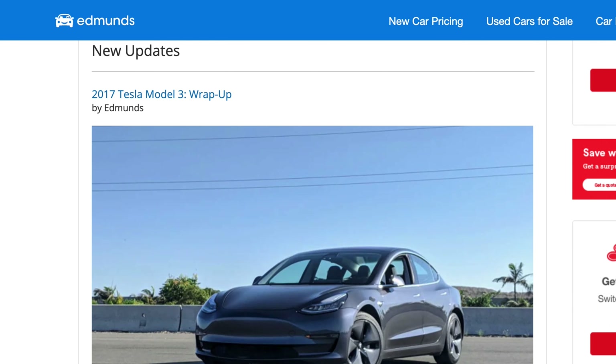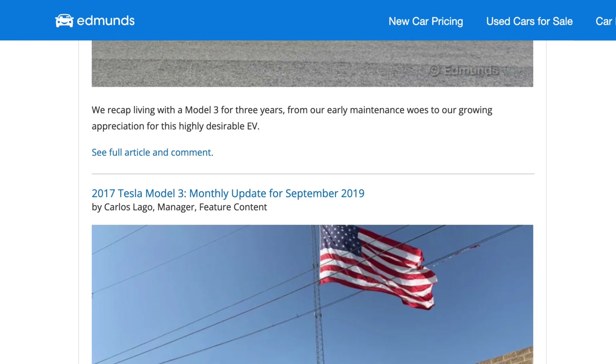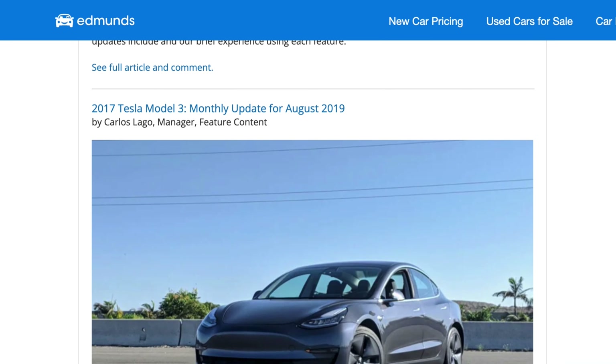We've owned several Model 3s in our Edmunds long-term fleet. That's where we buy a car, drive it for a year, and then report on the ownership experience. So if you want to know more, definitely check out the Edmunds long-term pages.